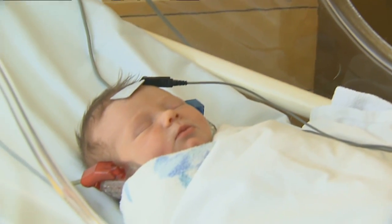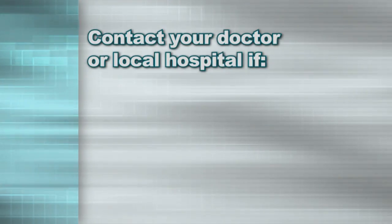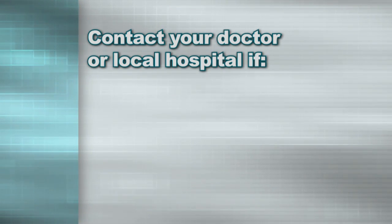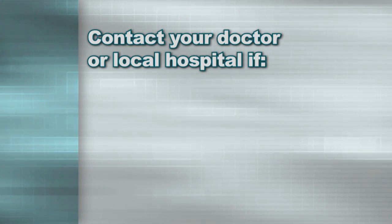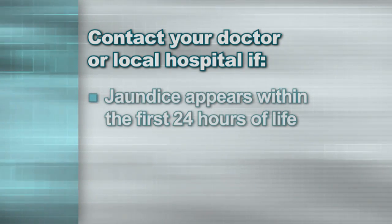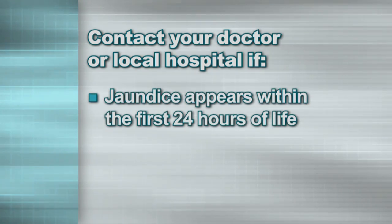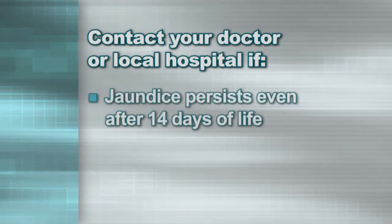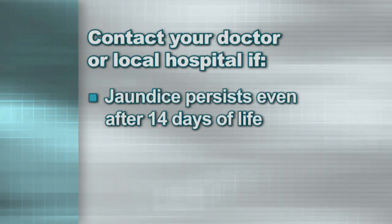There are other less common causes of jaundice which won't be discussed in detail today. But please remember it is very important to contact your doctor or local hospital if any of the following occur: jaundice appears within the first 24 hours of life, jaundice doesn't start to fade after a week, or jaundice persists even after 14 days of life.